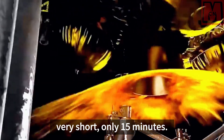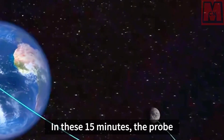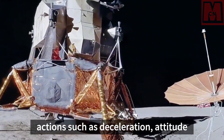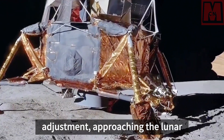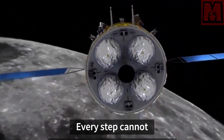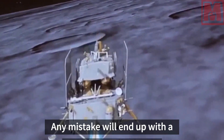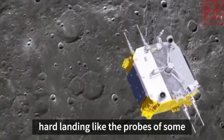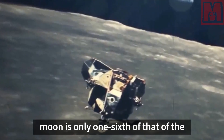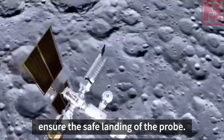The landing process is very short — only 15 minutes. In these 15 minutes, the probe needs to complete a series of complex actions such as deceleration, attitude adjustment, approaching the lunar surface, hovering, and slow descent. Every step cannot be taken lightly. Any mistake will result in a hard landing. Although the gravity of the moon is only one-sixth of that of the Earth, it is still challenging to ensure the safe landing of the probe.